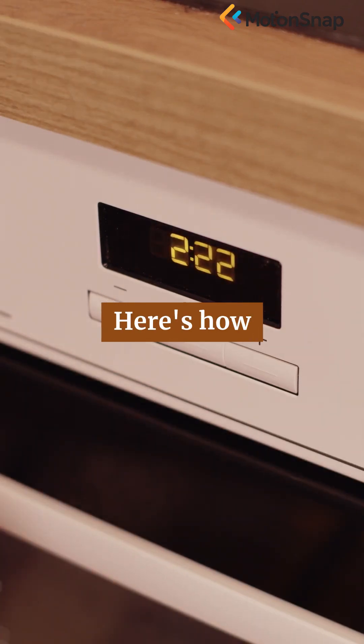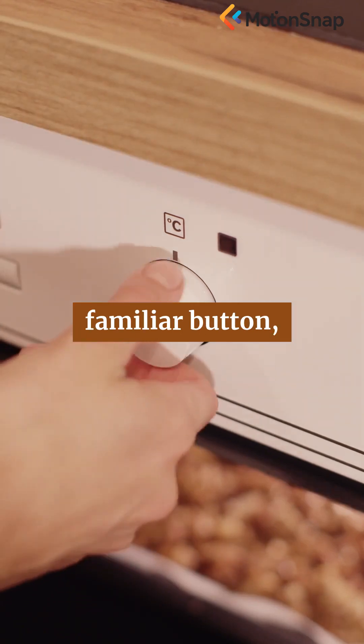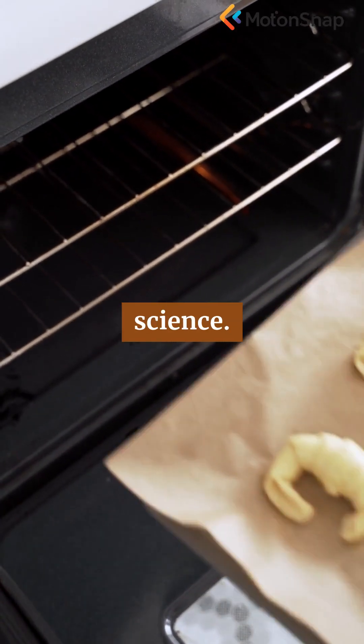It's not heat, it's radiation. Here's how your microwave really works. Every time you press that familiar button, what happens behind that small glass window is a marvel of electromagnetic science.